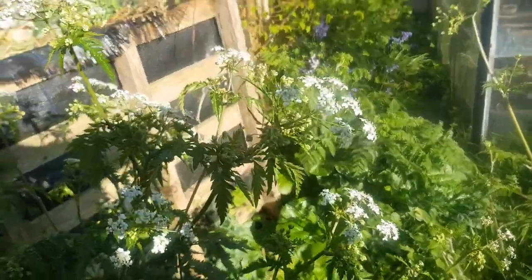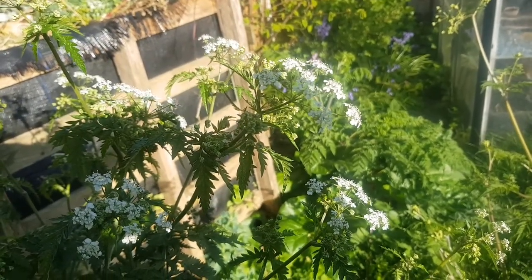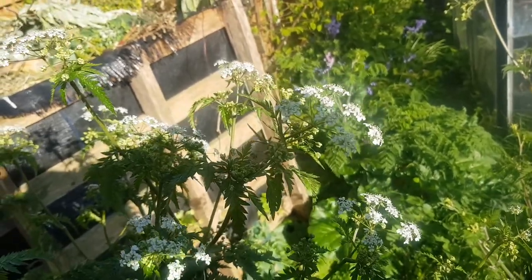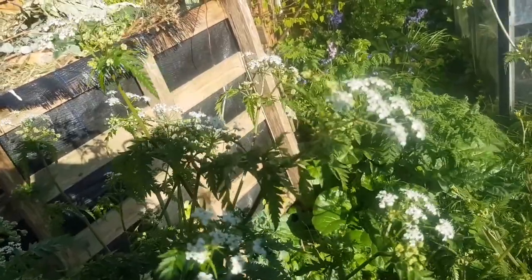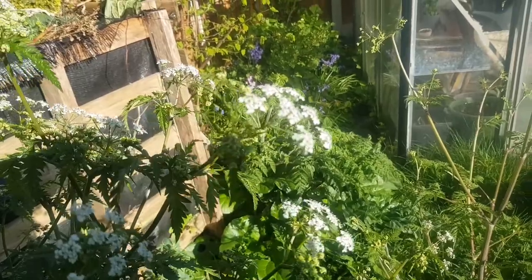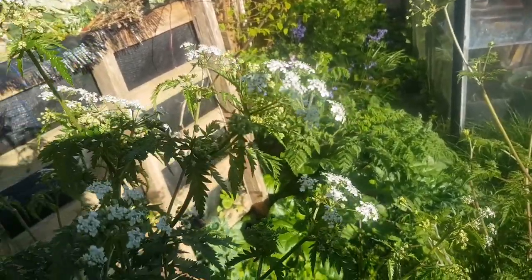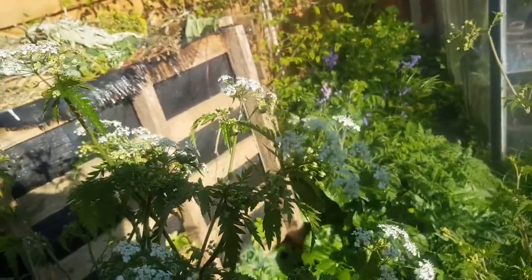So this one is cow parsley — it grows where cows graze. Hogweed smells just like pig farms; that's another one in this family. Then you get giant hogweed and wild parsnip which can irritate your skin if you touch them. Cow parsley has a lovely smell — I had a child once who said cow parsley flowers smell like chips with vinegar on.